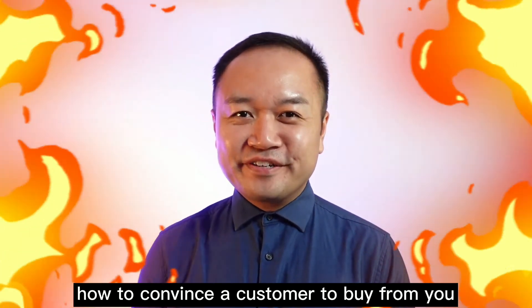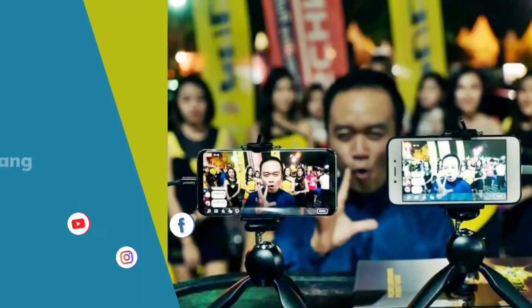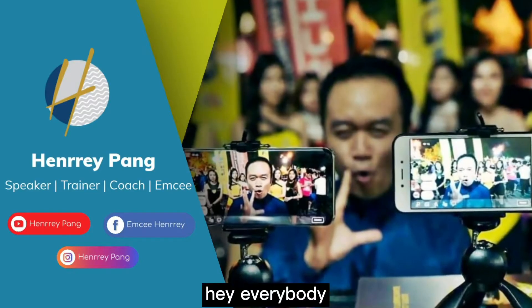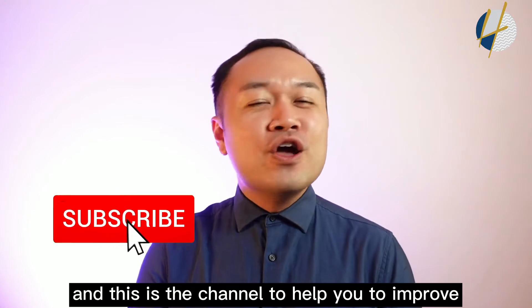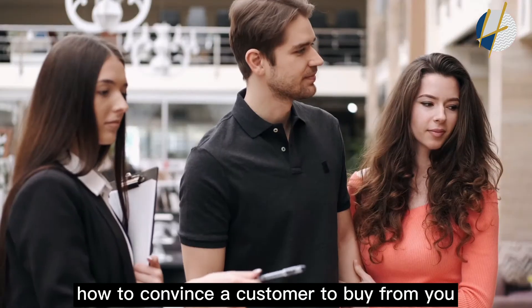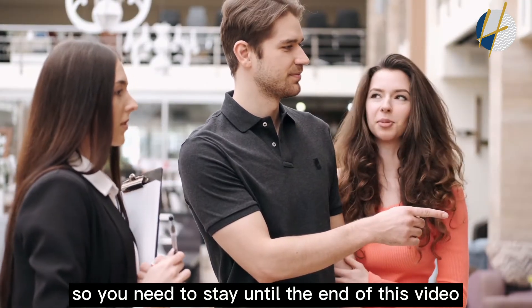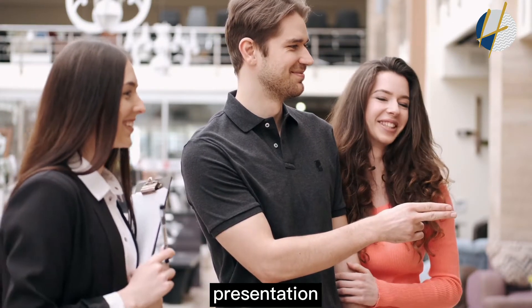Today we're going to talk about how to convince a customer to buy from you. Hey everybody, it's me Henry, and welcome to my channel — this is the channel to help you improve your speaking skills. Today we're going to talk about how to convince a customer to buy from you, so stay until the end of this video to learn tips you can apply to your next sales presentation or sales call.